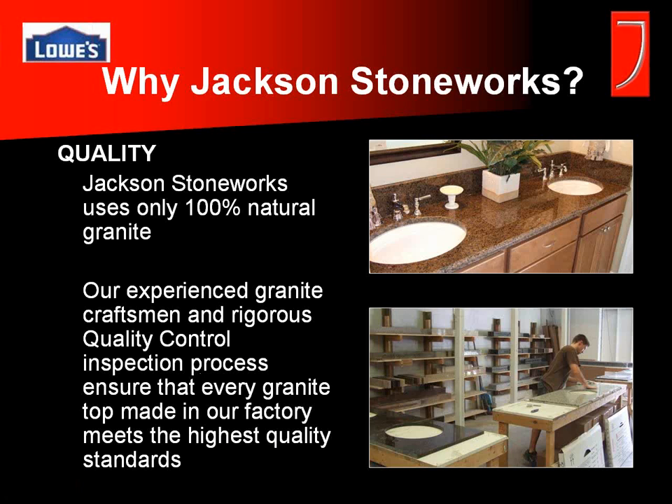Let's touch on a few reasons why you would choose Jackson Stoneworks. First and foremost is quality. We use only 100% natural stone, and every top that leaves our facility must meet our standards for both quality and accuracy. Each top goes through a three-point inspection process before it ever leaves here, to make sure your customer gets it right the first time.